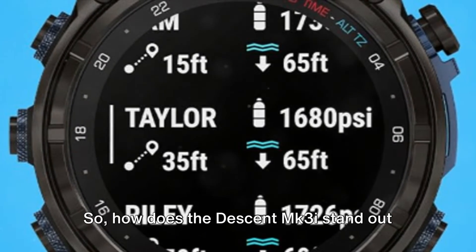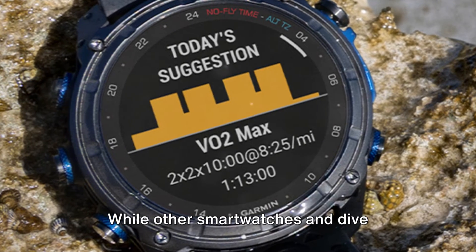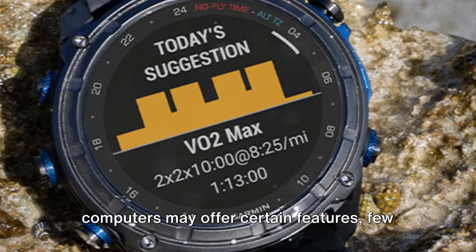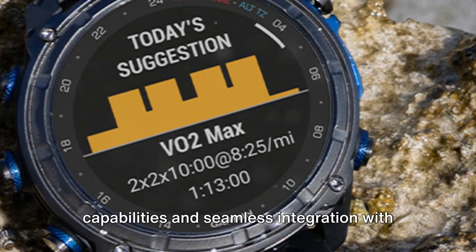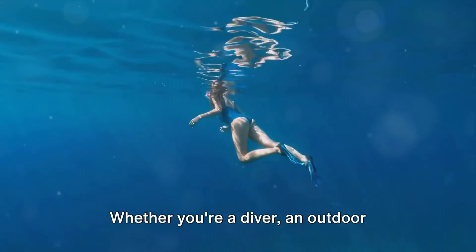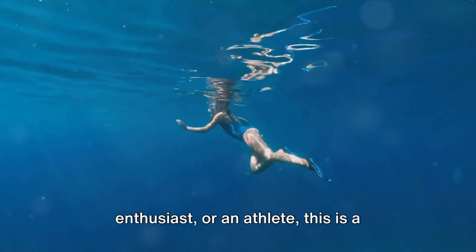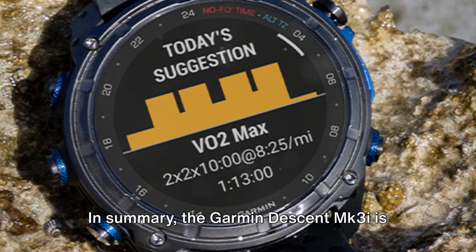So how does the Descent MK3i stand out from the crowd? It's simple. While other smartwatches and dive computers may offer certain features, few can match the Descent MK3i's comprehensive capabilities and seamless integration with Garmin's online platform. Whether you're a diver, an outdoor enthusiast, or an athlete, this is a device that truly understands and supports your pursuits.